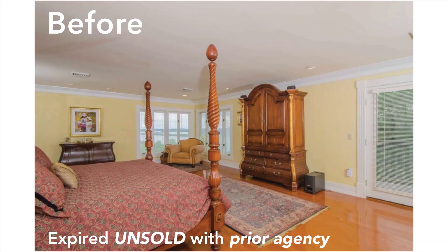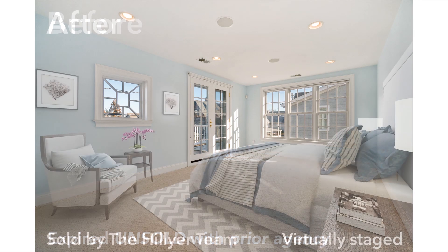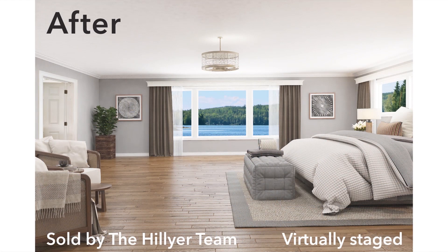Hello, my name is Edward Hillier, team leader of the Hillier team. I see problems in the marketing of homes. Today's buyers start their home search online, scrolling through dozens of competing properties, and will decide if they like a home in less than a minute.